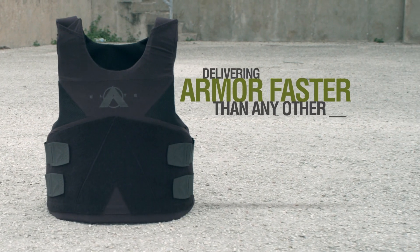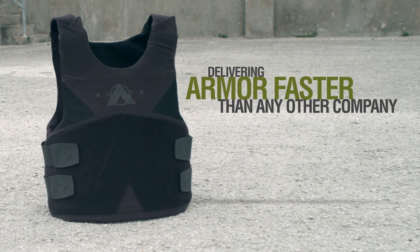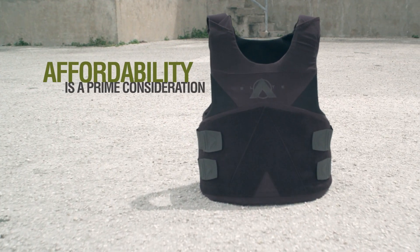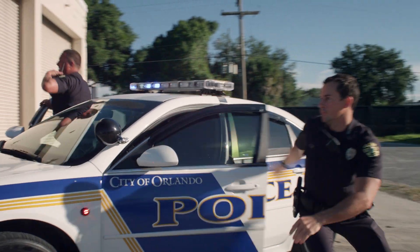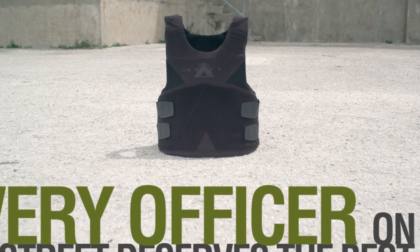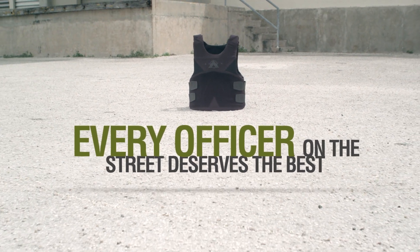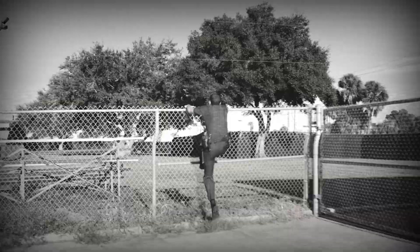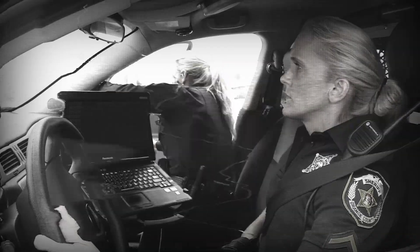Delivering armor faster than any other company. Affordability is a prime consideration. Every officer on the street deserves the best. And now, Point Blank takes Level 3A protection to a whole new level.